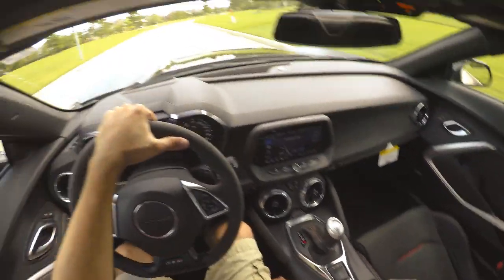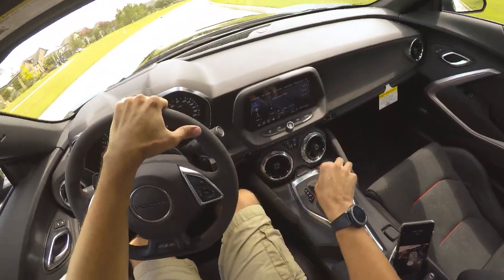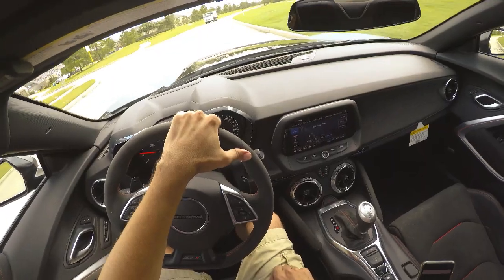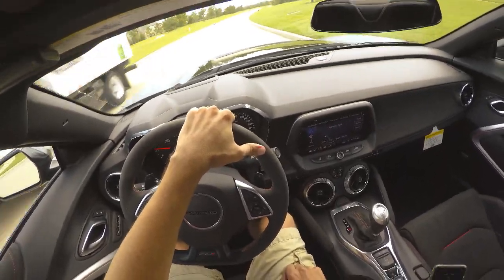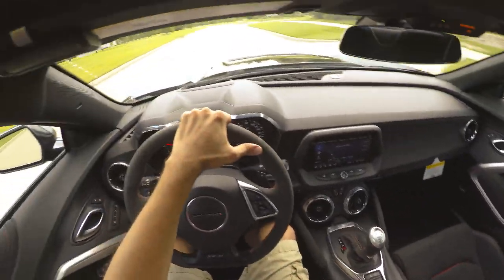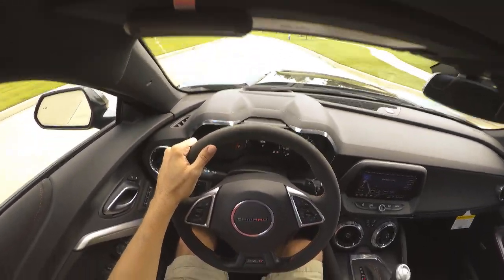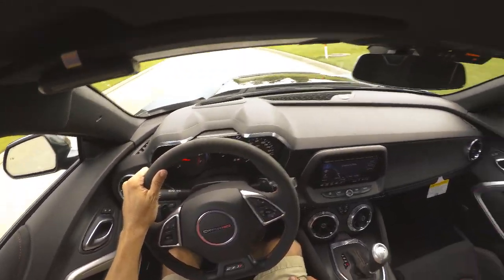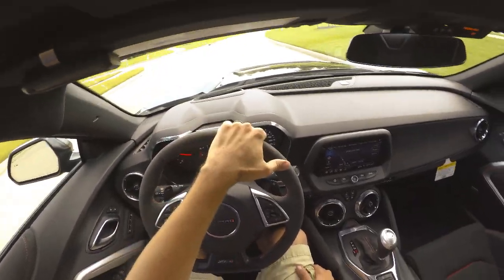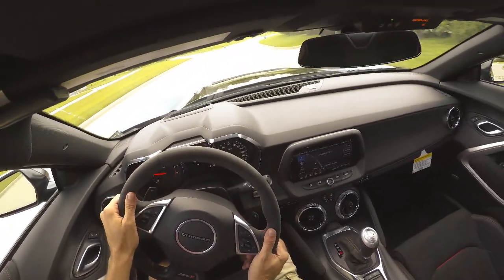The purpose of this video is I had a couple of requests come in through the channel regarding driving the car. In case you guys don't know, this is a 10-speed automatic ZL1 1LE — yes, they do make them with the 10-speed automatic. GM announced it and I think they started producing them sometime in March or April. I was immediately interested the minute I found out it was coming with the 10-speed.